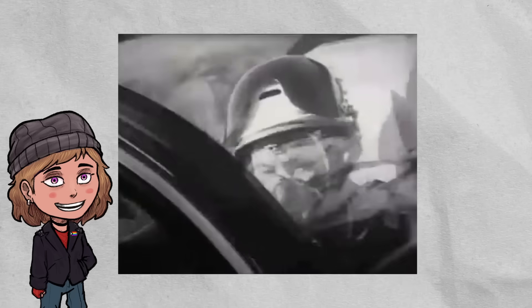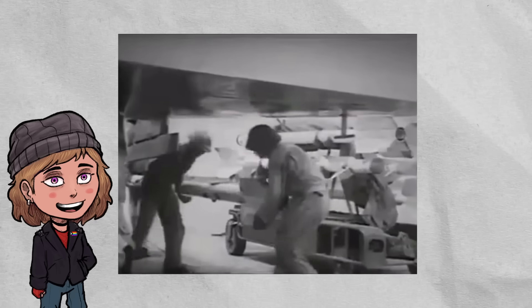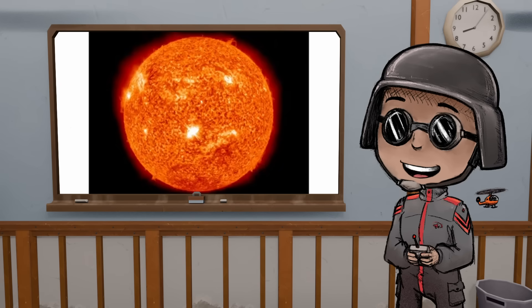MiGs, which were inferior to the jets we were using, were able to dogfight against quote-unquote superior American craft because the missiles would sometimes just crash into the jungle because of the heat. It turns out that other than planes, some things also emit a lot of heat — the sun, for instance, was somewhat of a problem for missiles.